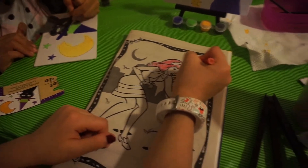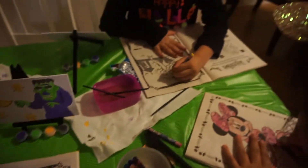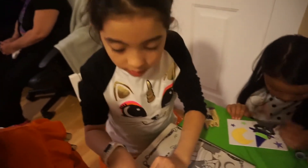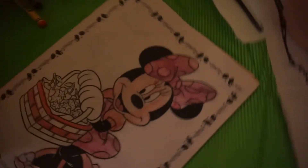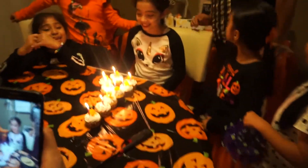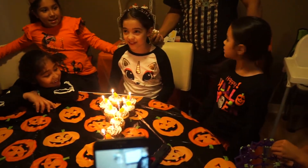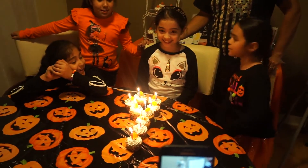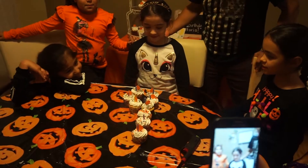Happy birthday dear Victoria! Happy birthday to you! Yay!